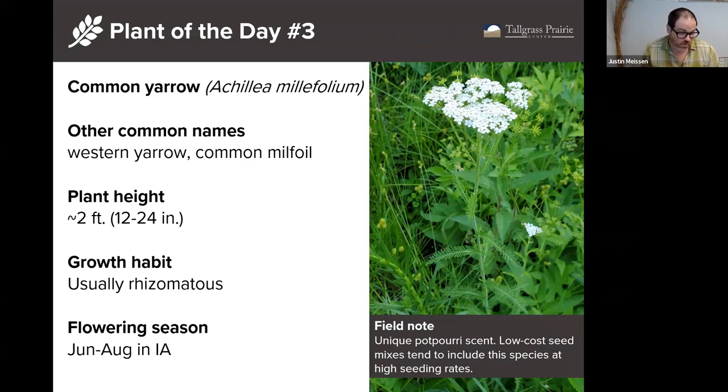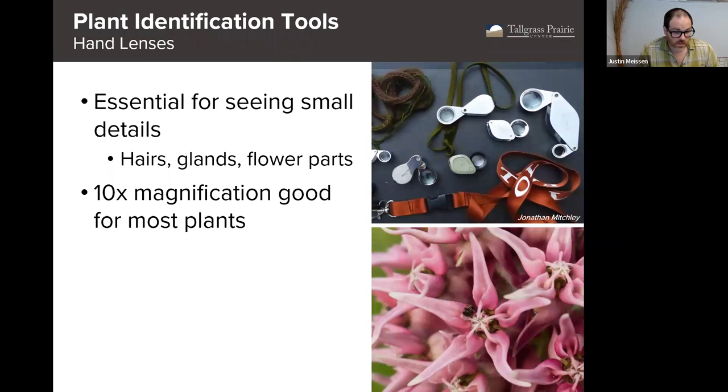A little bit about common yarrow: it's quite short, so now is a good time to go find it because it'll be overgrown once we hit July. It's also rhizomatous, so especially with high seeding rates, you can see this become a dominant plant in some areas. Moving on to some other plant ID tools: some helpful tools to have at your disposal are hand lenses, especially for trying to see small details. If you buy a hand lens, you don't really need magnification over 10x — 7 to 10x is a good place to go. If you go higher than 10x, you'll have a harder time seeing larger structures.